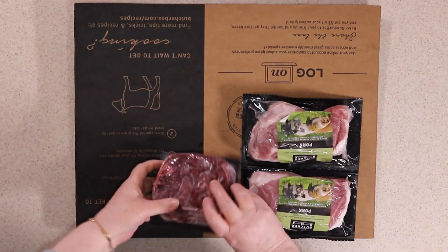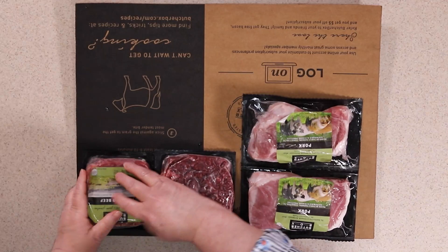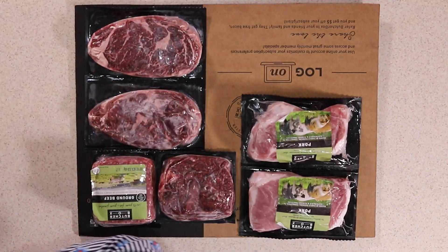We've got premium steak tips — grass-fed beef. We've got ground beef. And we have two ribeye steaks. The ribeye steaks are fantastic; check my blog for a recipe in the air fryer with the ribeye steaks — terrific with a blue cheese topping on it.